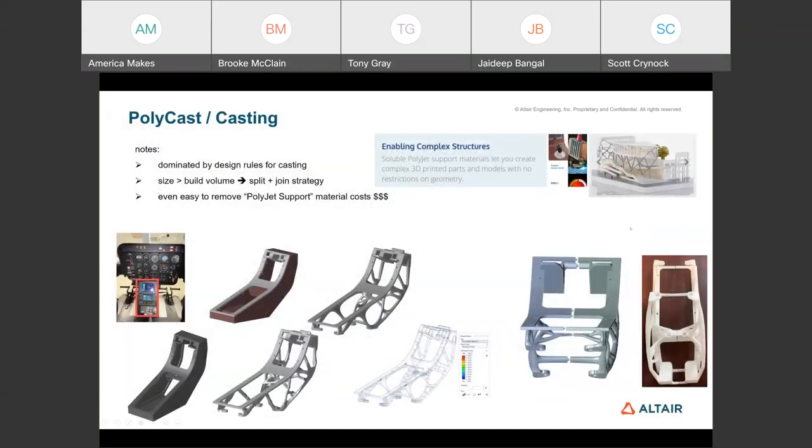Another example is polycasting—combining 3D printing and casting. You first optimize the part design, then 3D print it in polycast material. That printed form is placed in sand to create a mold; with heat, the polycast material becomes ash and drains out, leaving a traditional casting. This gives you the best of both worlds: the complex, lightweight geometry from 3D printing, and the proven material properties of casting.